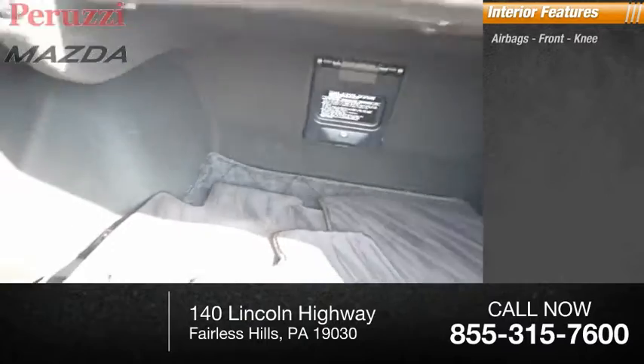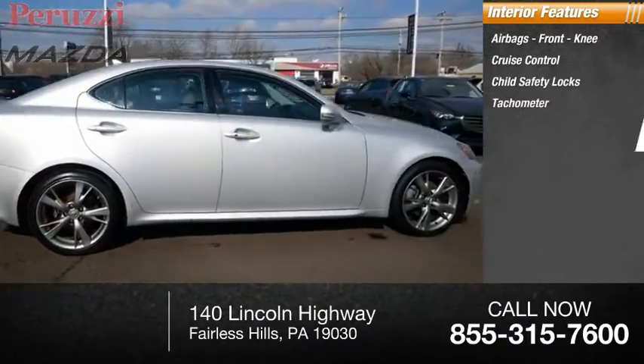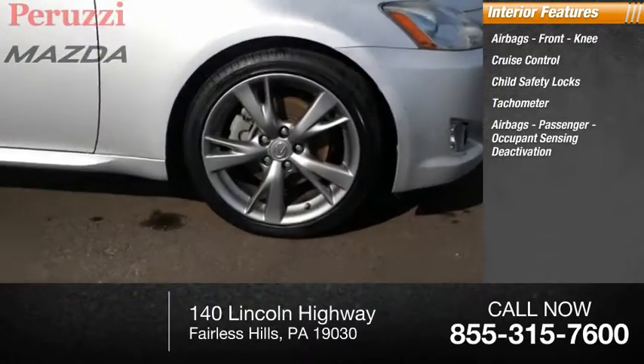Inside you'll find airbags, front knee airbags, cruise control, child safety locks, tachometer, passenger airbags with occupant sensing deactivation.